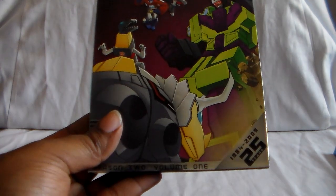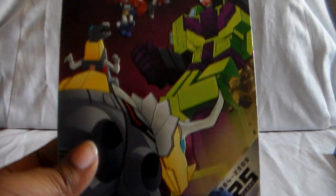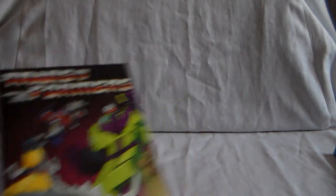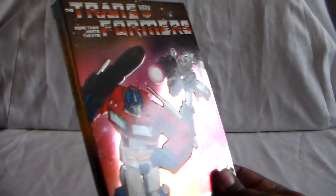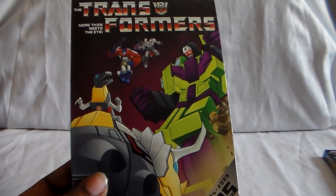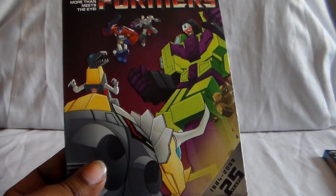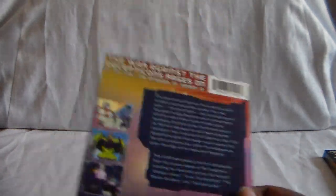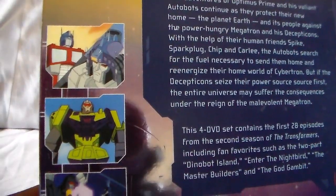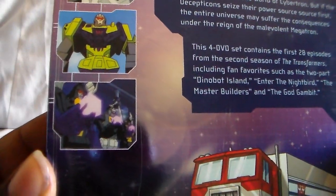Here is Season 2 Volume 1. Unfortunately they did kind of break them apart a bit. The fronts of these sets are embossed — you can see Devastator taking on the Dinobots. I believe that's Slag and Grimlock. And here is the back. Transformers — you follow this story.